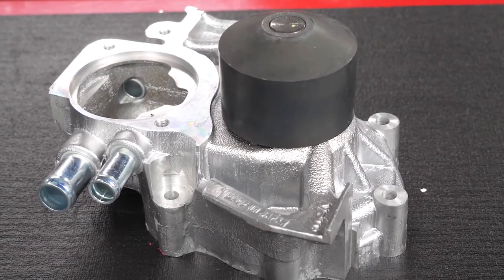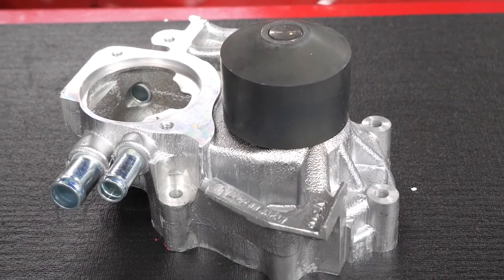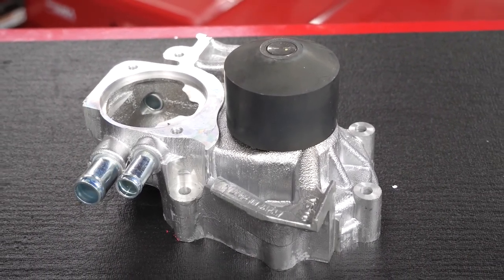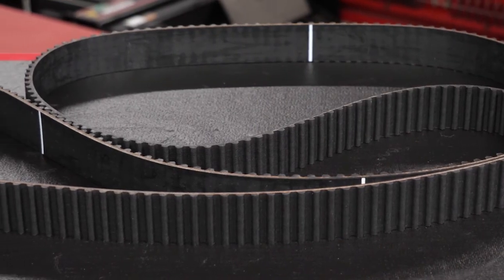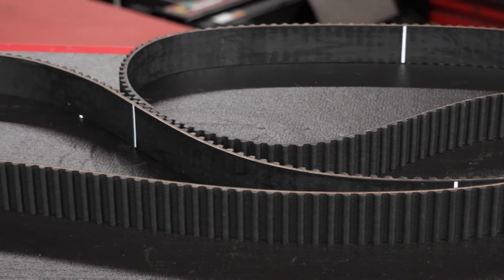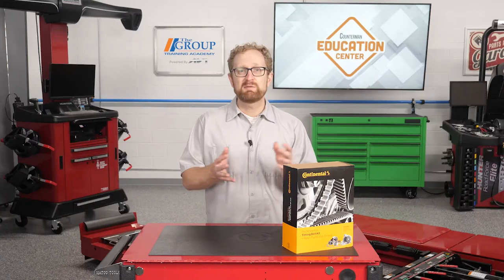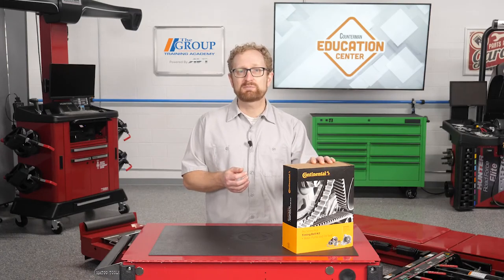For peace of mind, these components look like the original part and meet or exceed OE fit, form, and function so the part will install the same as the original part. And when installed correctly, Continental will warrant the components to the same duration as the original equipment warranty that came from the vehicle manufacturer.